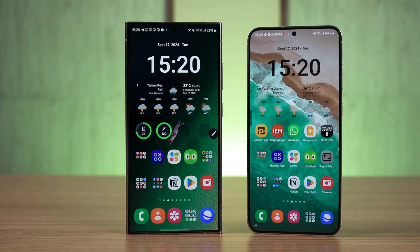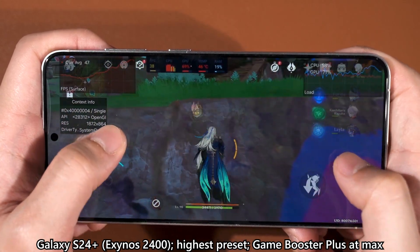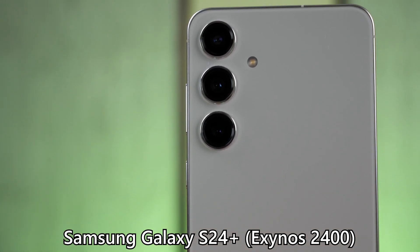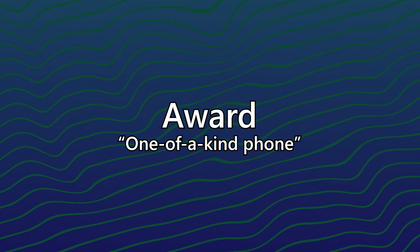My S24 Plus unit is powered by the Exynos 2400 chipset, and that's really not an issue for me. The real problem though is the cameras, and we have documented an entire long-term review in another video — watch that at the top right corner or in the description below. I also have a third phone on my desk that I pick up to do specific tasks or tests because it is just very powerful in its own right.